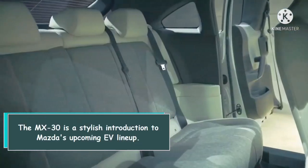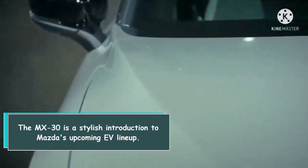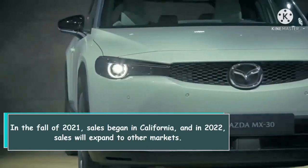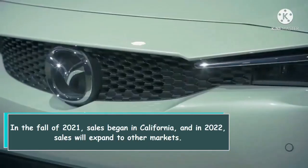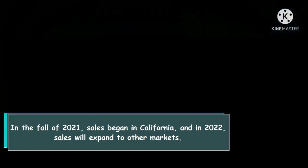The MX-30 is a stylish introduction to Mazda's upcoming EV lineup. In the fall of 2021, sales began in California, and in 2022, sales will expand to other markets.